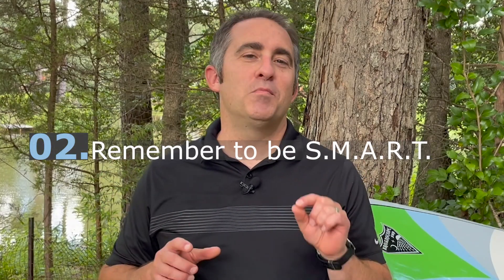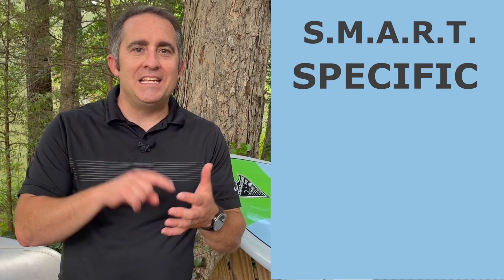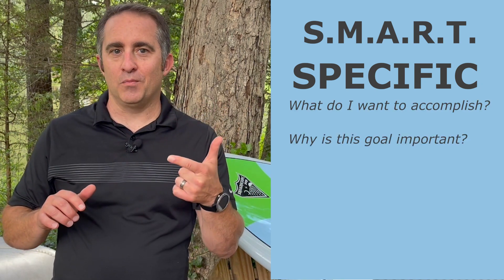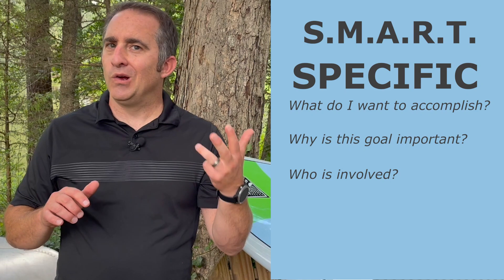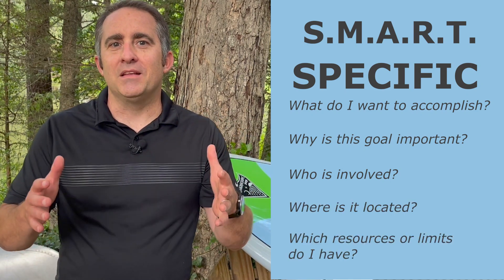The second key is to remember the acronym SMART. This is an easy acronym to remember. The S stands for specific — our goals have to be specific. They need to answer the five W's: What do I want to accomplish? Why is this goal important? Who is involved? Where is it located? And which resources or limits do I have?